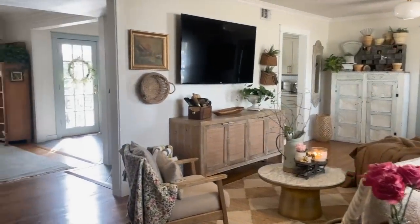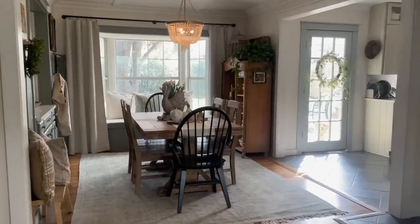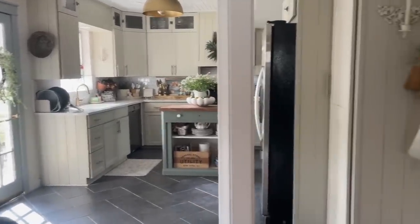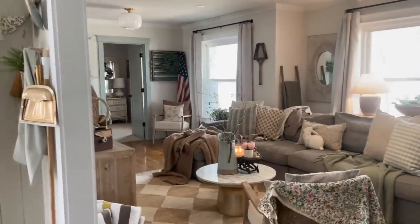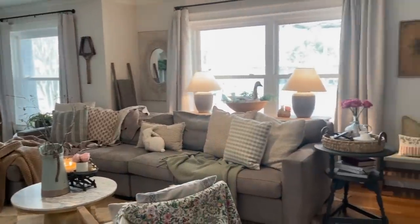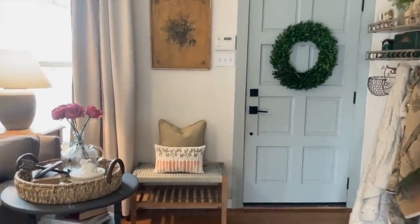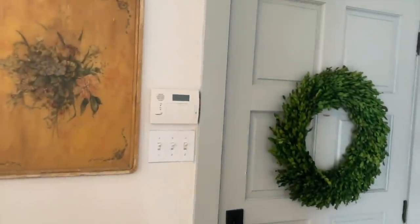Hello guys, and welcome back to our home. So happy that Holly invited me back for the spring tours. Our house was built in the 1950s. It's a three bedroom, two bath, just a little bit over 1,600 square feet. We have three very active boys who love to be outside. They're actually out there right now with all their friends and they put their shoes on right there at that little bench before heading out the door. We live in a neighborhood with a bunch of kids, which is such a blessing.